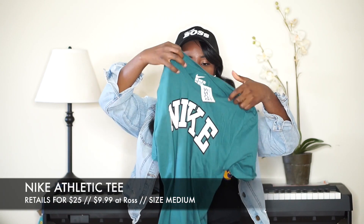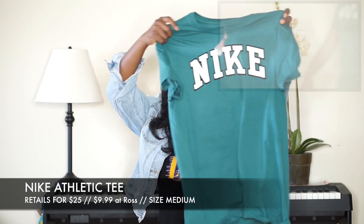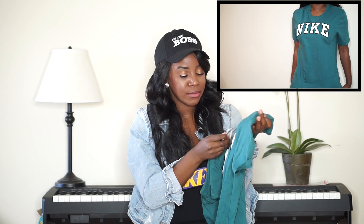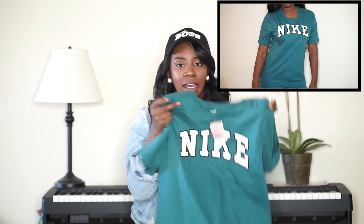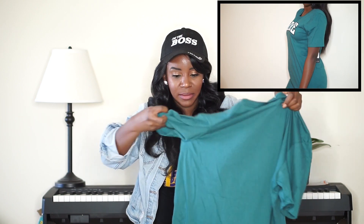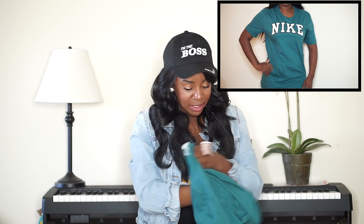This next one I think for sure I'm going to crop. It's just a super cute Nike athletic tee as well — short sleeve, fits really cute and kind of oversized. It retails for $19 and I got it for $9.99.